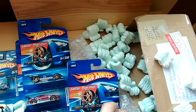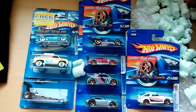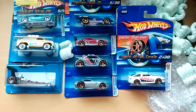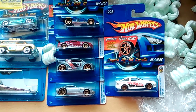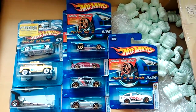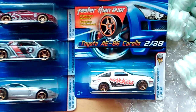So yeah, awesome trade from Facebook and an eBay buy. Some cool cars picked up this week. Set of 5 there and 3 from eBay. Nicely packed too. Okay guys, thanks for watching. See you later.